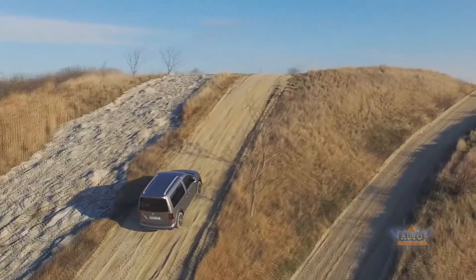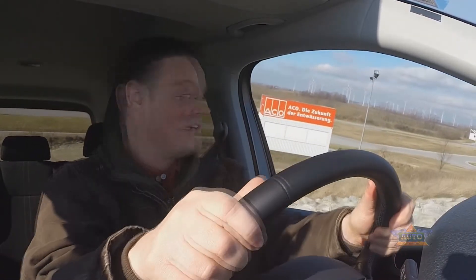The Alltrack comes available with all-wheel drive, which means it not only handles really well on regular roads and gravel surfaces, but you can do some pretty great things off-road with it too.